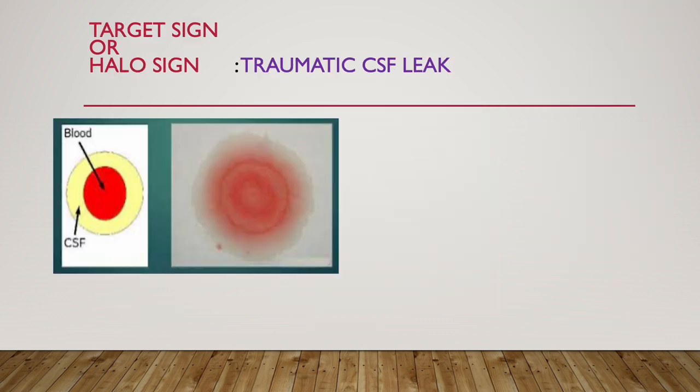Next is target sign or halo sign. It is seen in traumatic CSF leak. See there is paleness which is the CSF, and whatever is inside is a red color — that is blood. The surrounding whitish color is CSF. This is like a target or halo. So whenever this sign is seen, it indicates traumatic CSF leak.